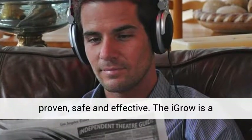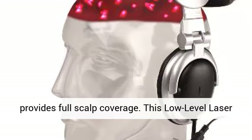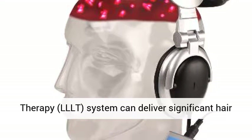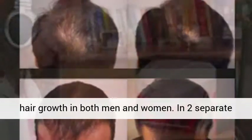The Igro is a revolutionary in-home hair growth system that provides full scalp coverage. This low-level laser therapy (LLLT) system can deliver significant hair growth for men suffering from androgenetic alopecia — genetic-based hair thinning and loss. The Igro is an in-home hair growth system that has been FDA 510 cleared and is indicated to promote hair growth in both men and women.